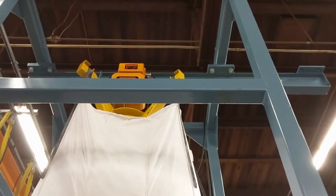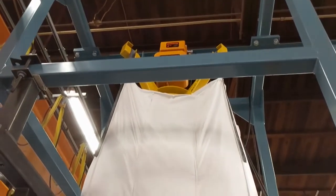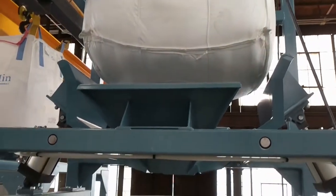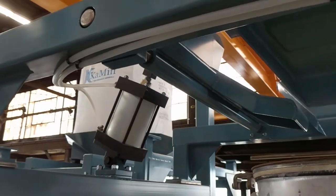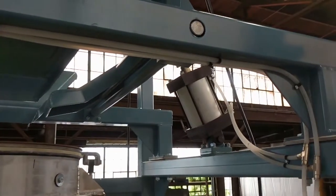To start, the operator will lift and position the bulk bag into either a vibratory feeder or, in this case, a bulk bag massager. The difference between a massager system and a vibratory feeder is dependent on the material. Very cohesive materials may require a heavy duty massager to break the agglomerated material apart and allow it to flow out of the bag.